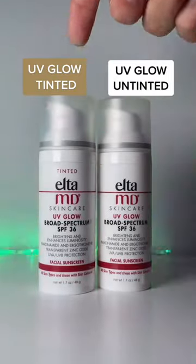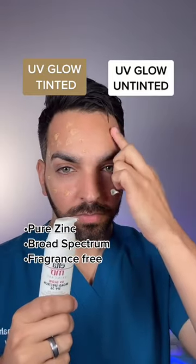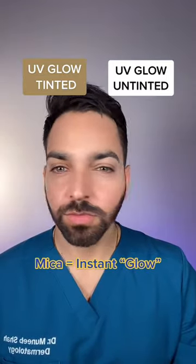On the left we have the UV Glow tinted, and on the right we have the untinted version. Both are pure zinc sunscreens, making them ideal for sensitive skin. They also have niacinamide, which is great for acne and rosacea prone skin. Plus, they have mica, which gives you that instantaneous glow.